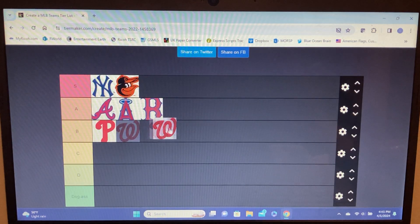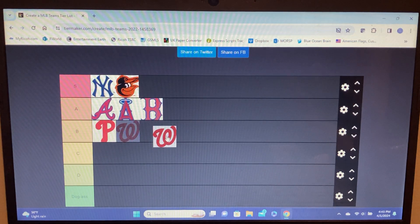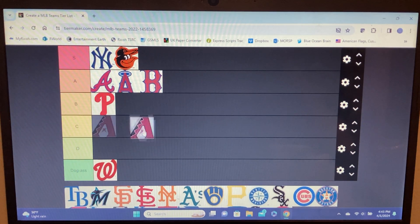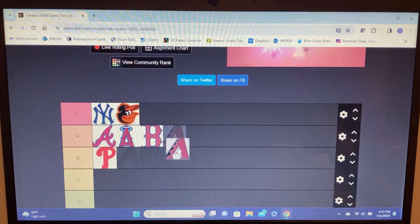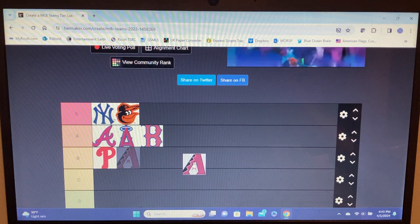Nationals — it's literally the Walgreens W. You guys copy and pasted the Walgreens W. It's the same thing as the C for the Bears in the NFL — it's D tier.